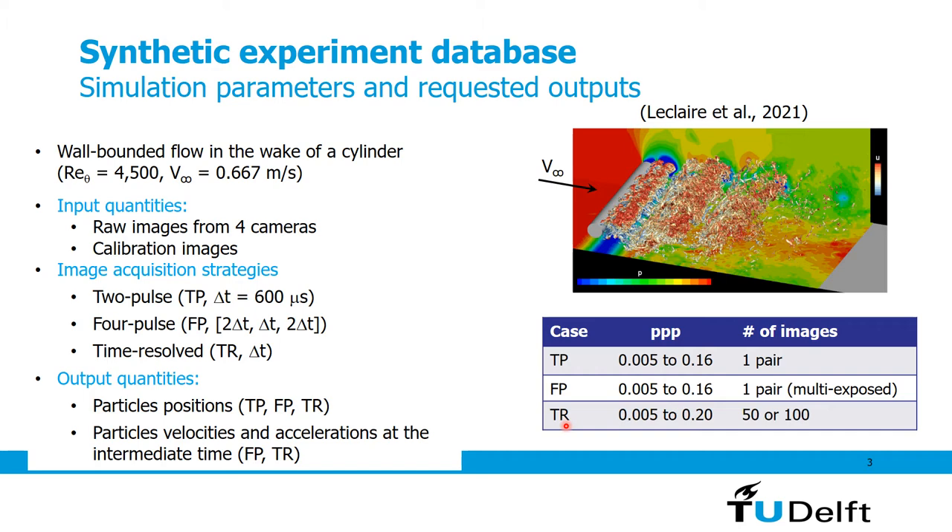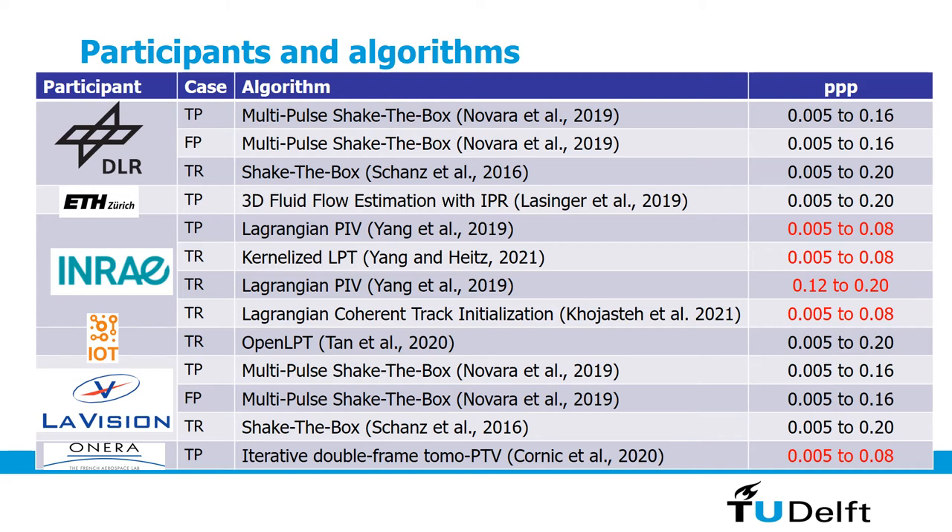In terms of output quantities, we requested participants to provide particle positions for all cases — two-pulse, four-pulse, and time-resolved — and when possible also particle velocities and accelerations, namely for the four-pulse and time-resolved cases. Six participants took part in the challenge: DLR, ETH Zurich, INRAI, IoT, LaVision, and ONERA. DLR and LaVision used similar algorithms, namely Shake-the-Box with the multipulse implementation for the two-pulse and four-pulse cases. IoT also uses a similar algorithm based on the OpenLPT project from Johns Hopkins University.